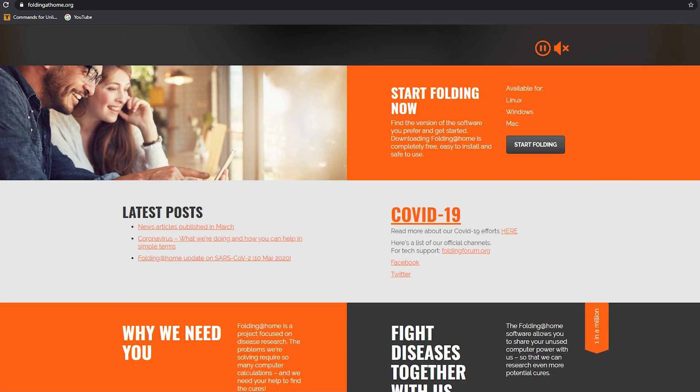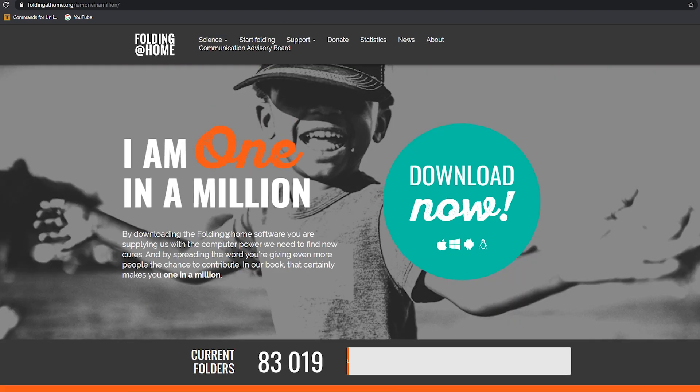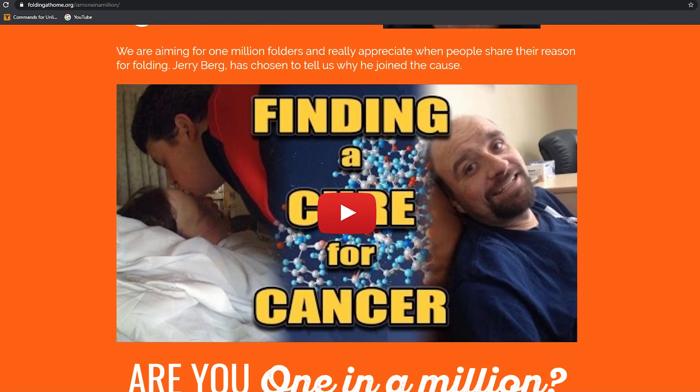It's a project that's run by a community of people and it uses computing resources to run simulations on protein dynamics. I'm not a biology guy, I'm not a medical guy, but all that's happening is it's crunching numbers, doing some algorithms, and your PC can do it.